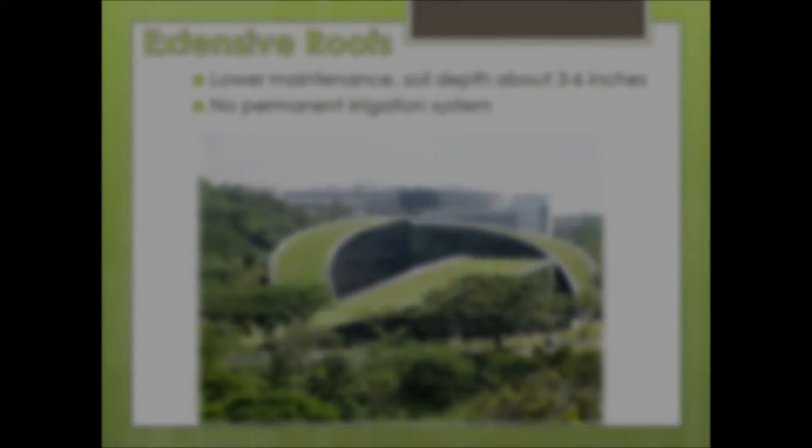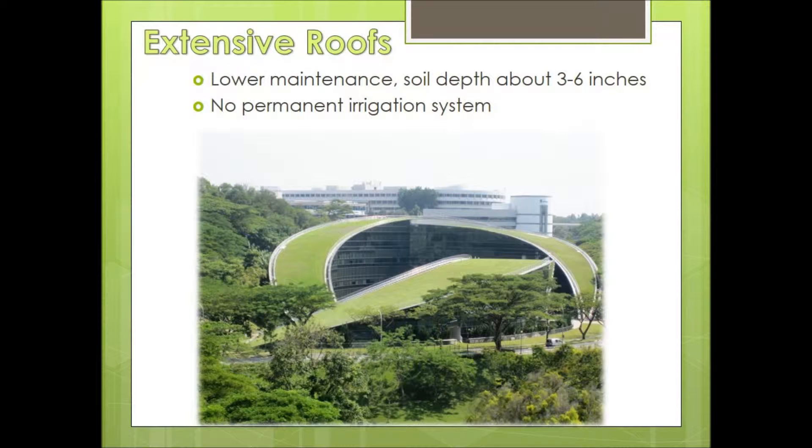There are two types of green roofs. There is an extensive green roof, which is lower in maintenance. They have a soil depth of around 3 to 6 inches with no permanent irrigation systems. They're made up of small plants and outdoor shrubbery. They're not really used as an outdoor space, but they're mainly used for temperature control and stormwater.